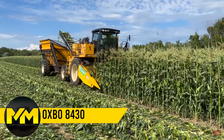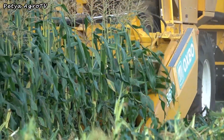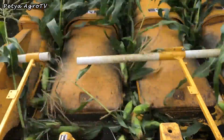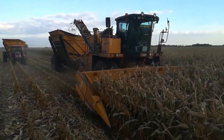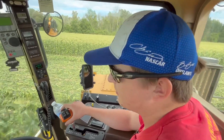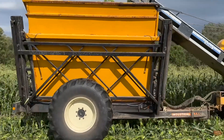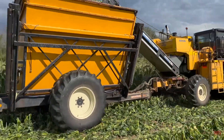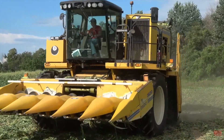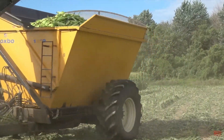Corn Harvester. Meet the Oxbow 8430, the reigning champion of sweet corn and seed corn harvesting worldwide. Standing tall at 13 feet 1 inch and packing a robust 375-horsepower engine, it's a true powerhouse. With a fuel capacity of 250 gallons and powerful fans to clear away trash before conveyance, this harvester ensures the cleanest loads, making corn harvesting truly amazing.